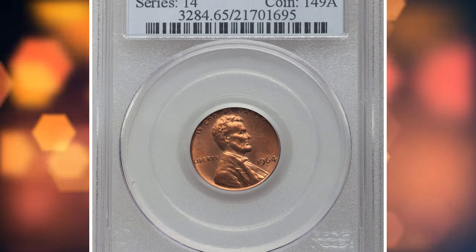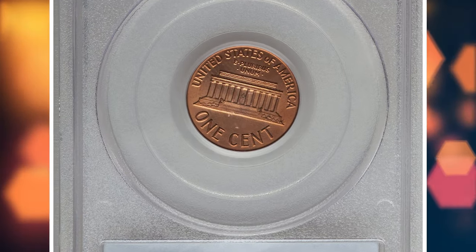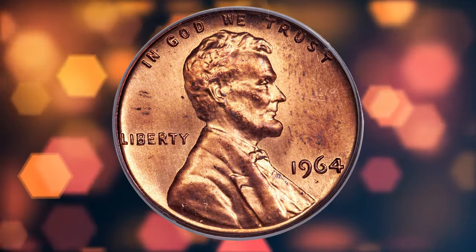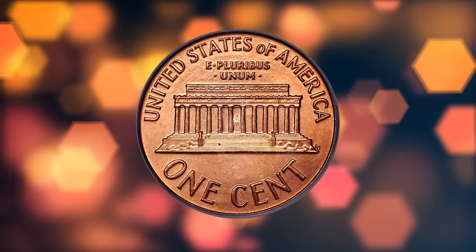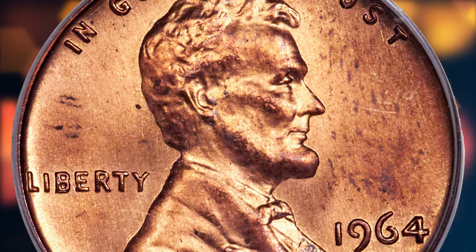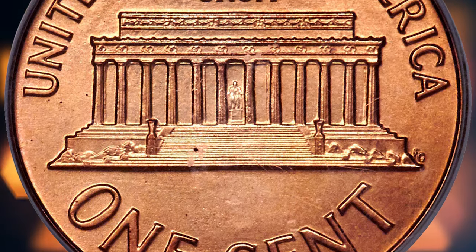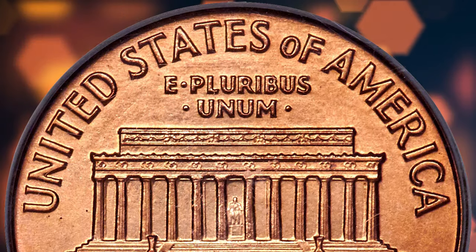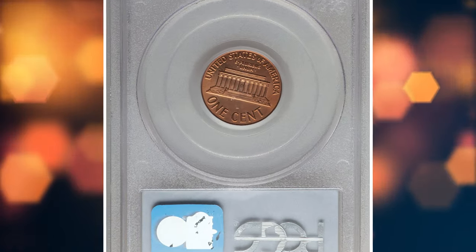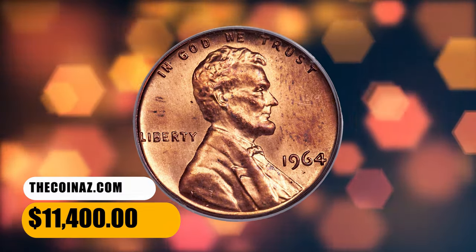Number 3: 1964 Lincoln Cent from a Special Mint Set, graded as MS65 Red by PCGS. According to Heritage Auctions, numismatists love a good mystery, and the 1964 SMS sets certainly provide one. The sets first appeared publicly in Stack's auctions in 1993 and 1994. The prevailing view is that they originated in the estate of former Mint Director Eva Adams and were bought by coin dealer Lester Merkin. Like all of the 1964 SMS coins, this Lincoln Cent displays a razor-sharp strike with high, squared-off rims and heavy, haphazard die polishing, here more prominent on the obverse. This specimen was sold for $11,400.